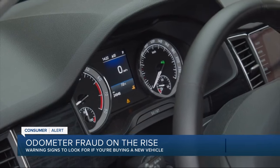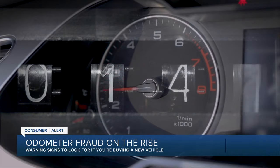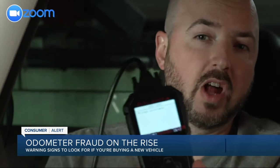According to Carfax, odometer fraud is up 26% here in Detroit from 2019, and it's as easy as turning to eBay. It's pretty readily available — I believe I paid a little over $200 for this tool.